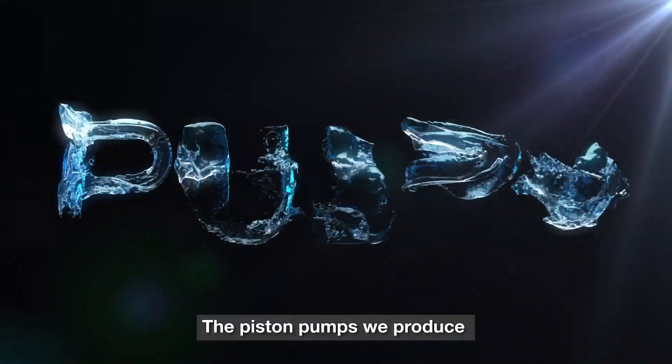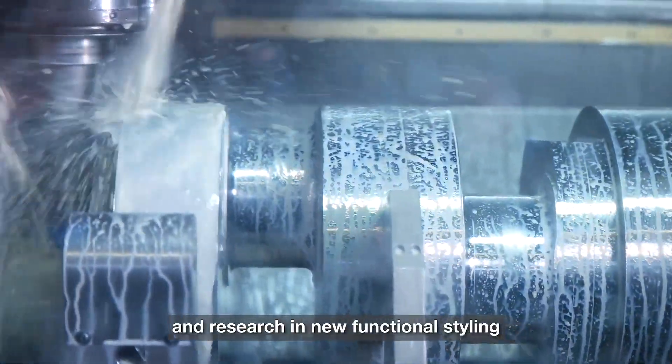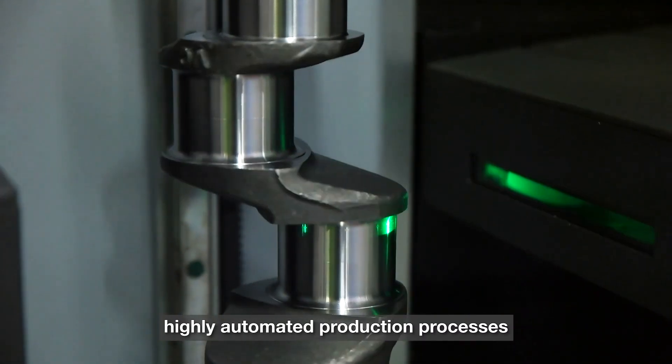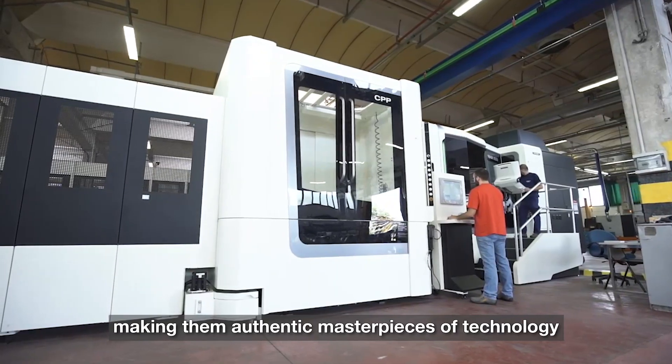The piston pumps we produce are fruit of our daily technological innovation, engineering, systematic experimentation and research in new functional styling. Pioneering technology, highly automated production processes and very high quality standards distinguish our products, making them authentic masterpieces of technology.